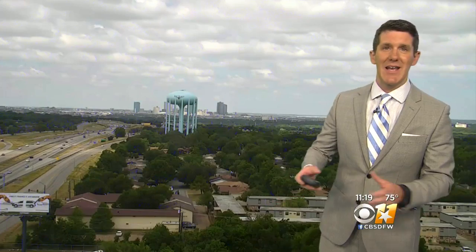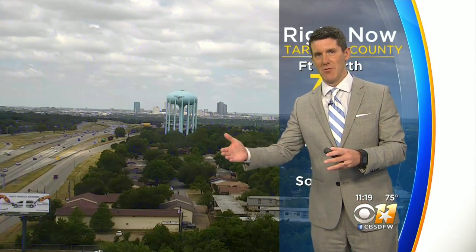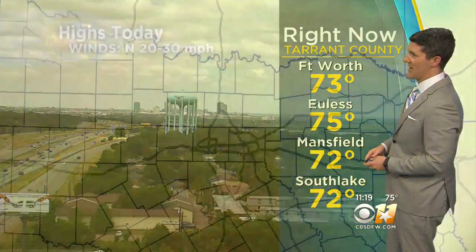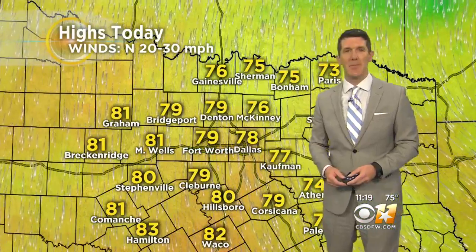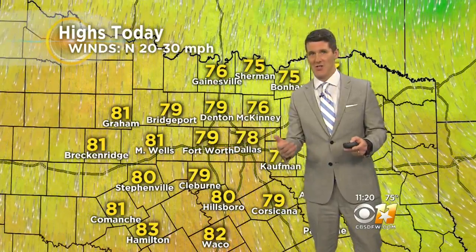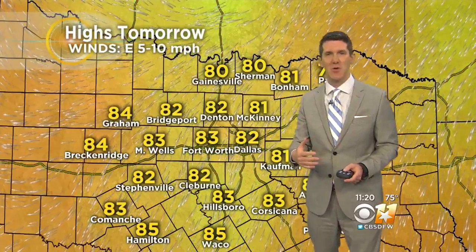Here's a look outside right now. We do have the clouds, and this is going to be the trend for the day. We'll see clouds move out, and then more clouds will move in — kind of a sun-cloud mix. Temperatures in the lower to mid-70s right now, a mild start to the day. Temperatures will climb into the upper 70s, lower 80s as we get into the afternoon. But it will be windy today. North winds up to 30 miles an hour, but it is drier air that's moving in.